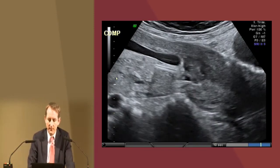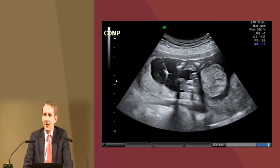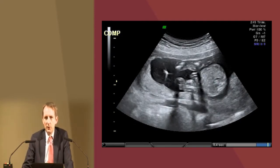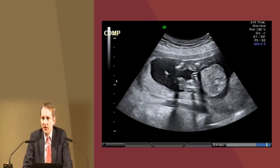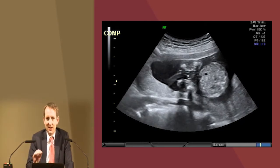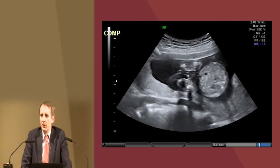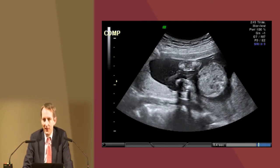This is an amniocentesis, where a needle is put through the abdominal wall into the amniotic fluid to take some fluid out and test it for genetic or chromosomal abnormalities. Typically done around 15 or 16 weeks, it is an excellent test due to the precision and accuracy of the results, but because it involves a needle going into the uterus, there is a small risk — about 1 in 1,000 — of triggering a miscarriage.